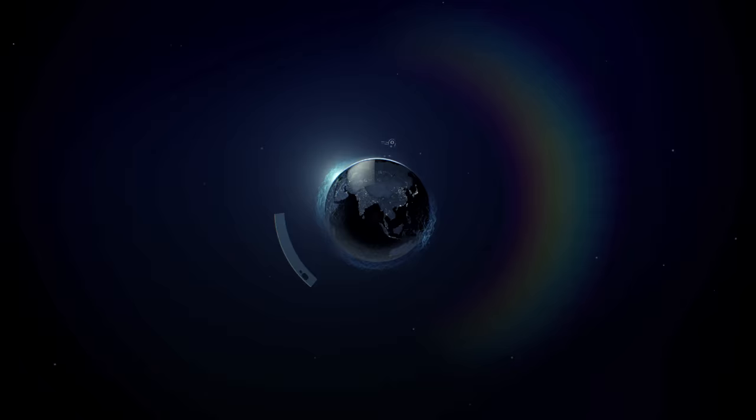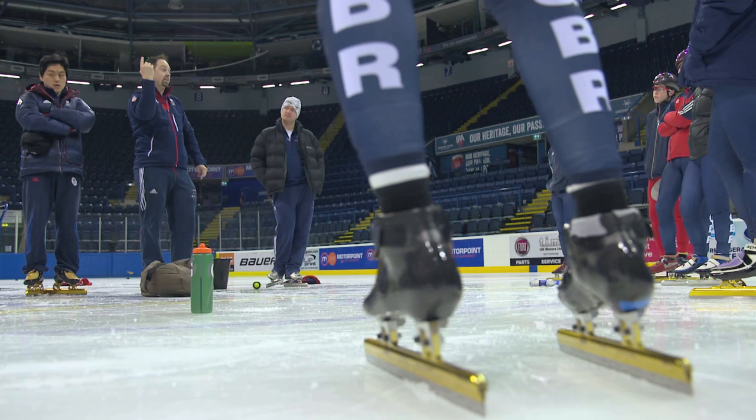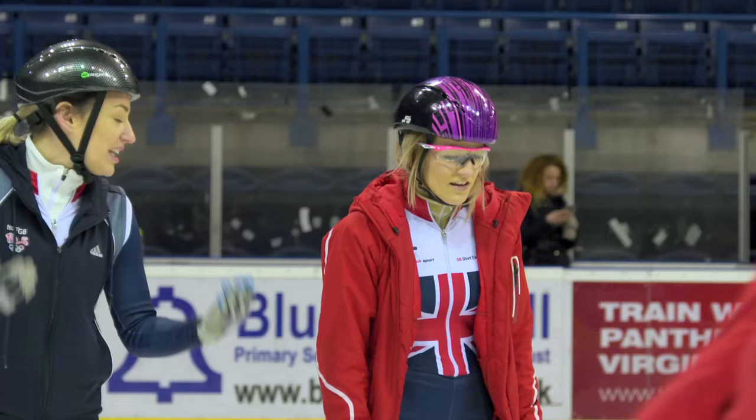We're at the Nottingham Ice Arena in England for a lesson in precision speed skating, courtesy of the Team GB short track squad. Led by coach Nick Gooch, a former World and Olympic short track medalist, Team GB's elite men and women are currently honing their skills ahead of next week's world championships in South Korea.